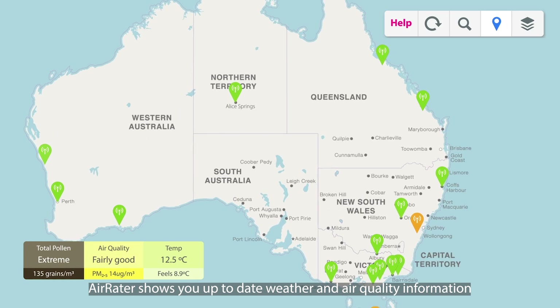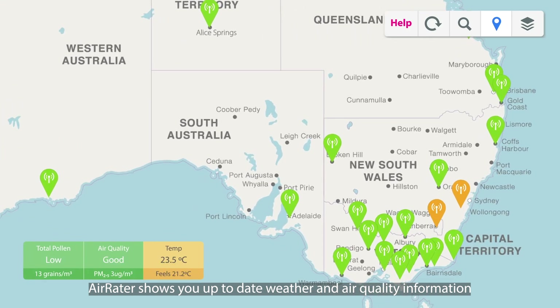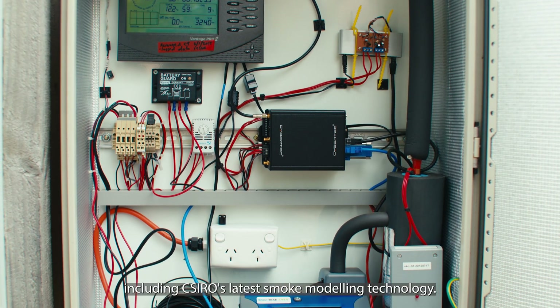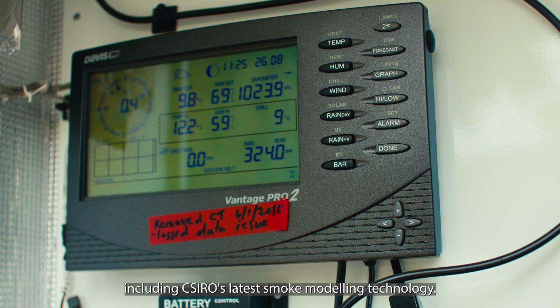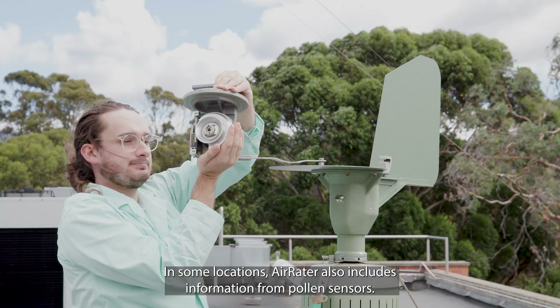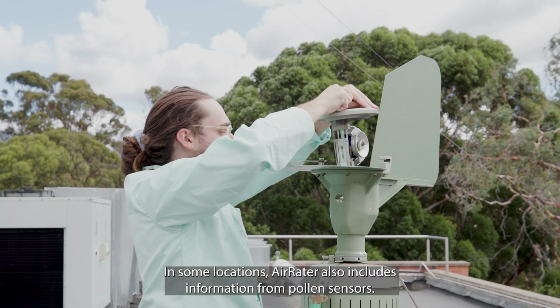Air Raider shows you up-to-date weather and air quality information from monitoring stations across Australia, including CSIRO's latest smoke modelling technology. In some locations, Air Raider also includes information from pollen sensors.